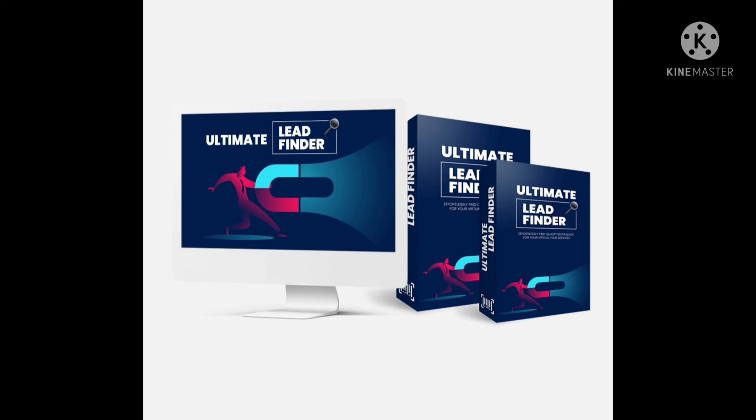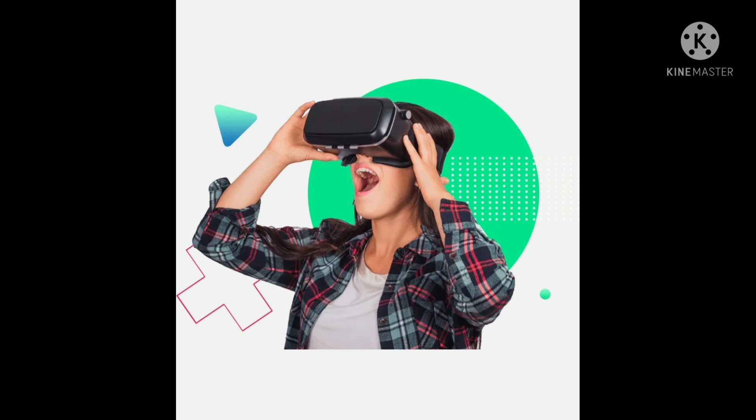Get a step-by-step video training on how to create and capture beautiful and professional 360-degree images using just your smartphone, plus an expert review of affordable 360-degree camera options available. This robust video training will guide you step-by-step on how to capture beautiful 360-degree images for your virtual tours. You don't need a 360-degree camera to get started — all you need is your smartphone — and you'll be producing beautiful and professional-looking 360-degree images.